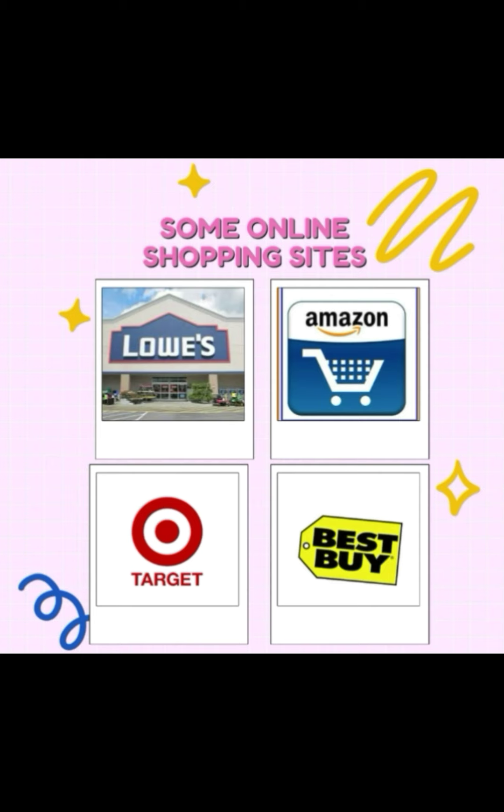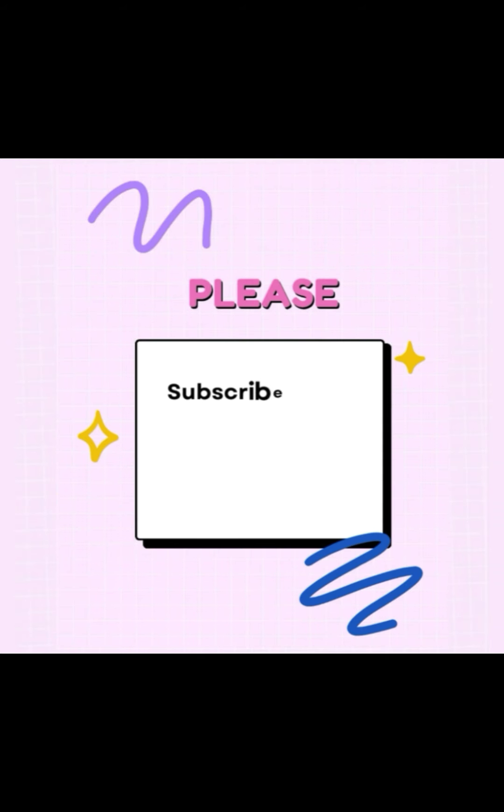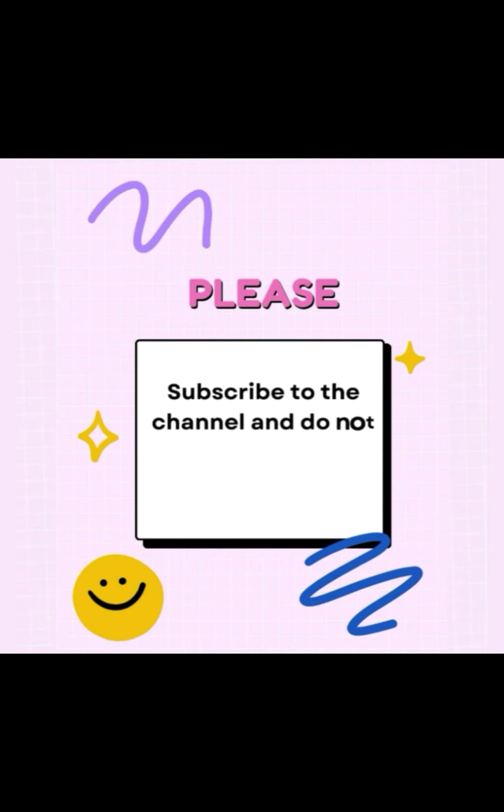Also Target and Lowe's. I will leave you the electronic addresses of these sites in the description of this video. Do not forget to subscribe to the channel and activate the alerts button so that you receive a notification of each new video. Also, do not forget to like the video.